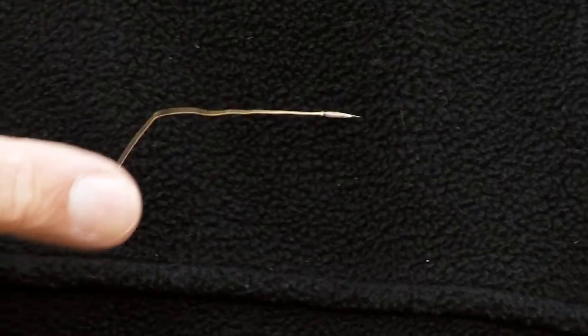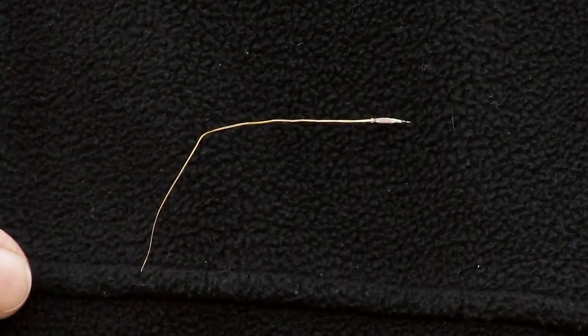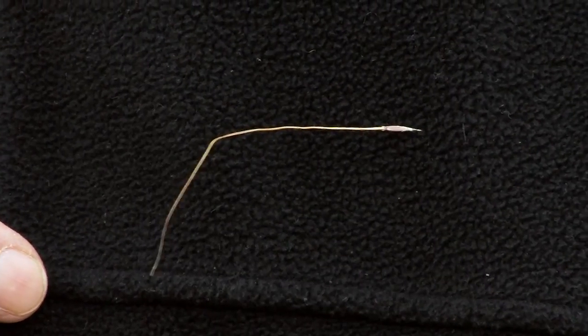That is another serious problem with Chilean needle grass: it drills right through fleeces and into the muscle. The pelts become worthless because an animal might have several thousand of these seeds in its fleece and pelt, and it will have lesions in the underlying muscle that have to be trimmed out of the carcass. The fleeces are typically worthless and the carcasses are downgraded because they need to be trimmed.